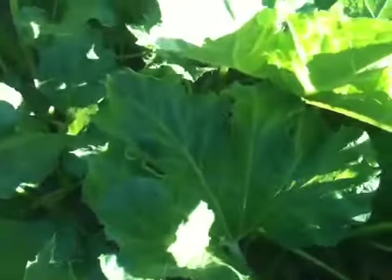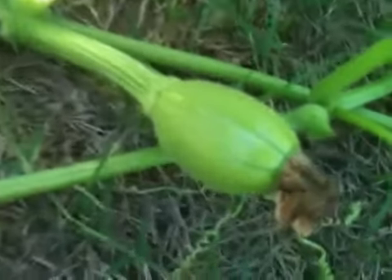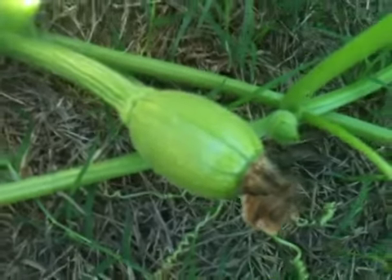I'll give you more updates as we go. Oh, here's one more — the flower is dried off and it's also taken off a little bit. God bless you guys.